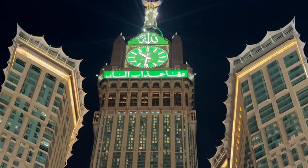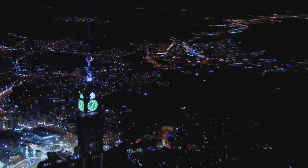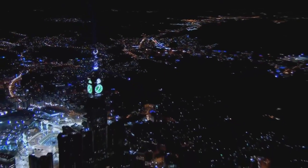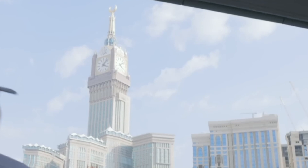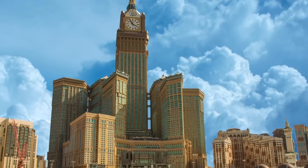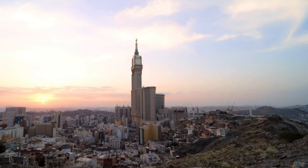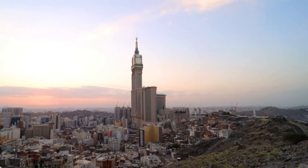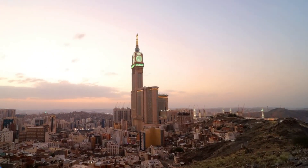The Mecca Royal Clock Tower is a remarkable blend of engineering excellence and cultural significance. It reflects Saudi Arabia's dedication to preserving Islamic heritage while modernizing Mecca for the growing number of pilgrims. Through careful planning, innovative design, and advanced technology, the tower stands as a symbol of modern Islam, merging tradition with progress in one of the most iconic structures of contemporary architecture.